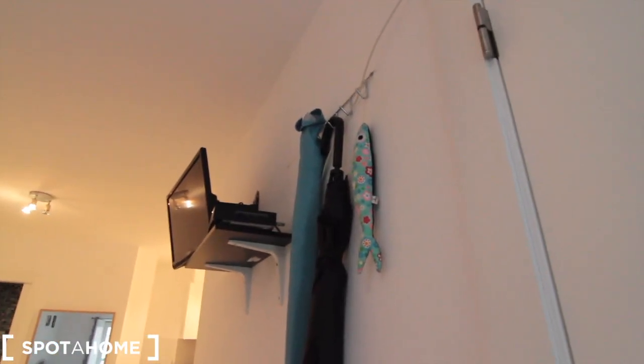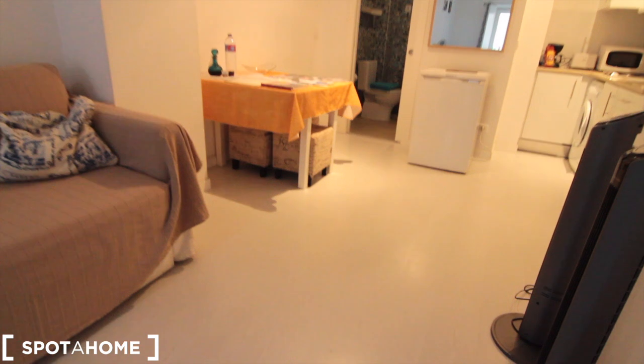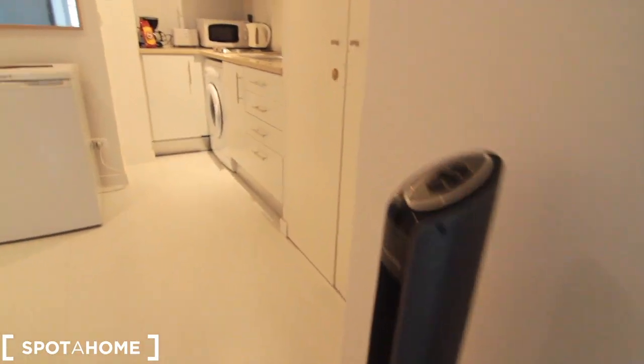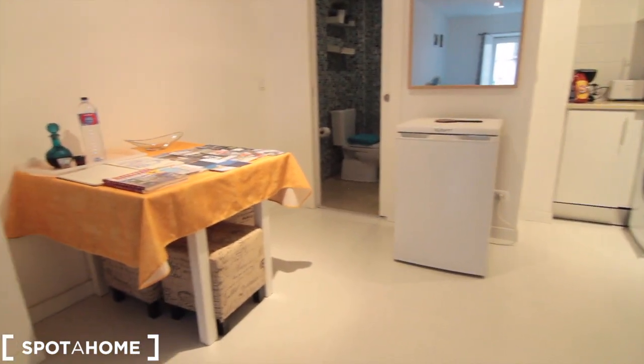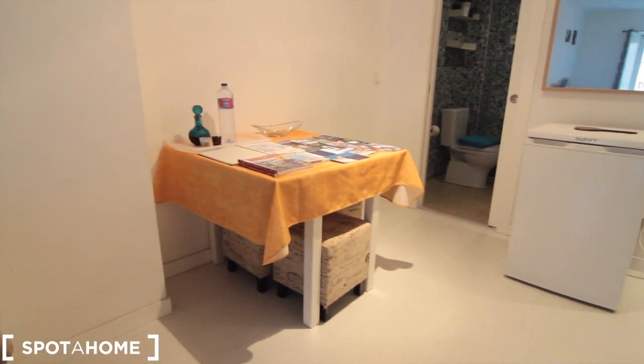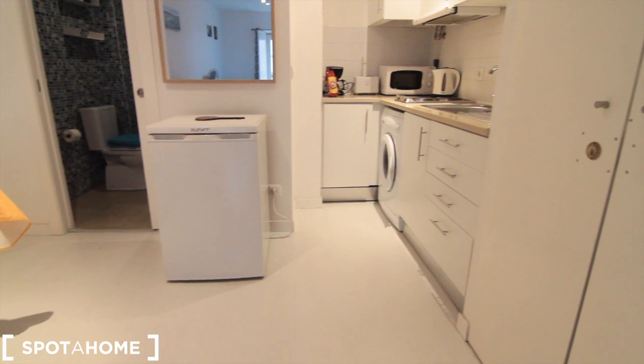There's also a TV, a place to hang clothes, a heater, and a couple of fans. And then we enter the dining area. Although this is all one living area — this is a studio apartment — it's sort of divided into these three areas.